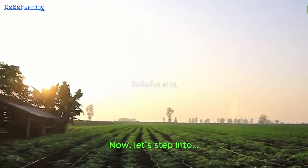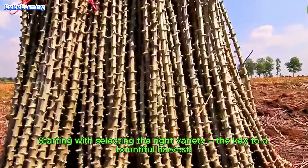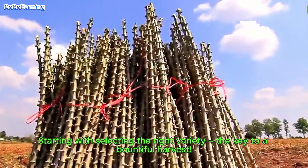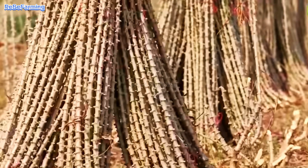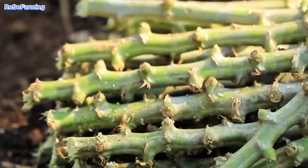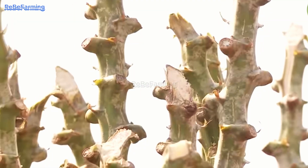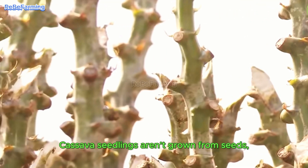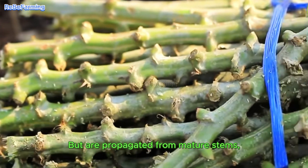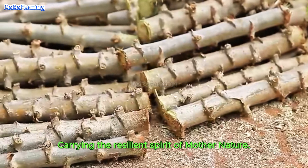Now, let's step into the first stage of the cassava farming journey, starting with selecting the right variety — the key to a bountiful harvest. Cassava seedlings aren't grown from seeds, but are propagated from mature stems, carrying the resilient spirit of Mother Nature.